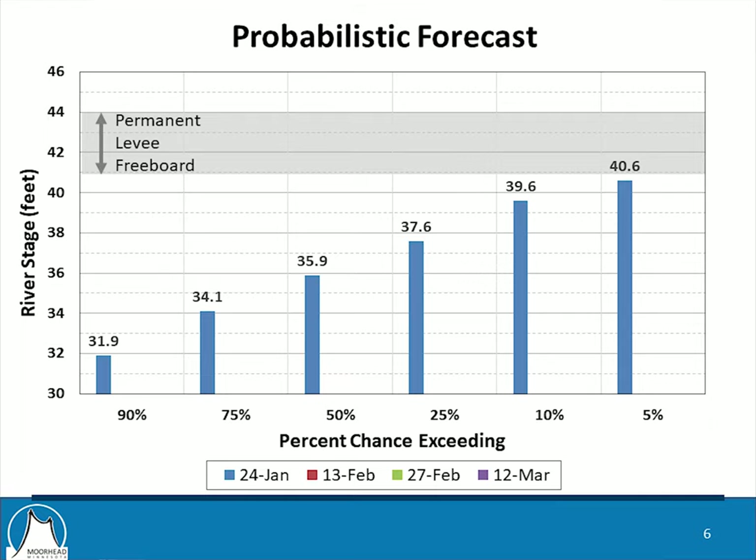Along the bottom, there are some additional dates not shown as bars — those are the dates projected for future forecasts. What we will do when those forecasts are issued is add bars to this graph so we can see how the forecasts progress throughout the next couple of months.